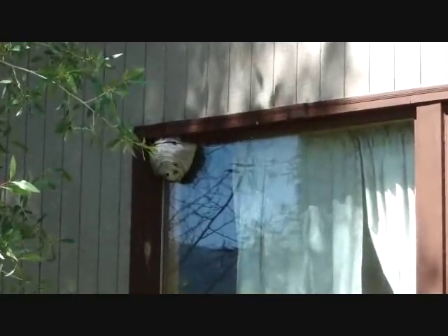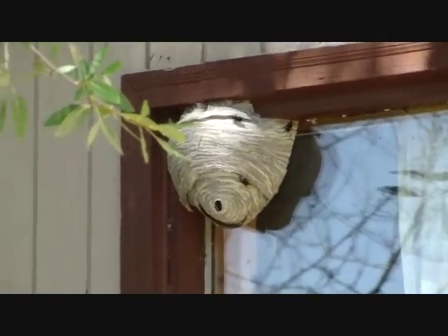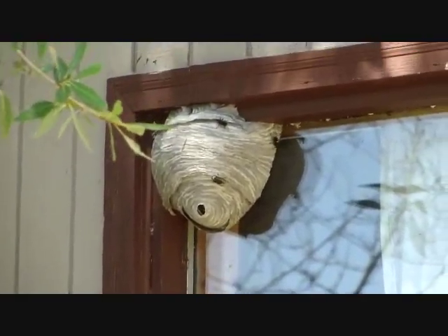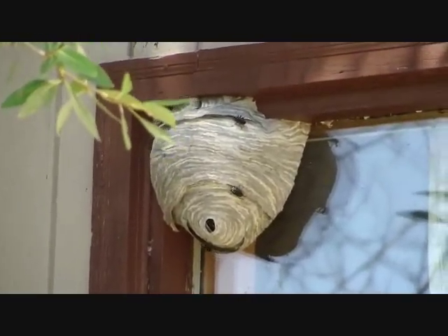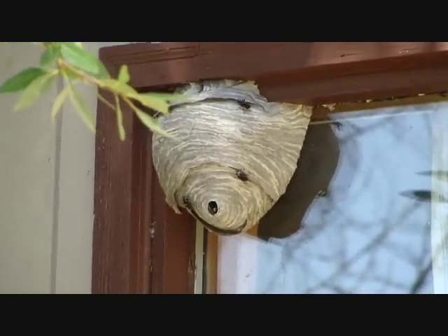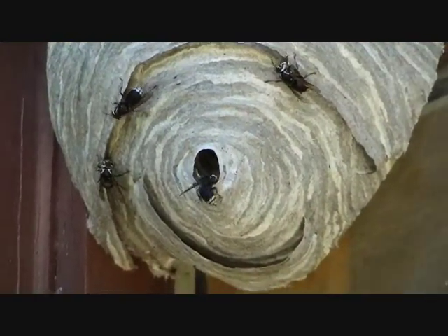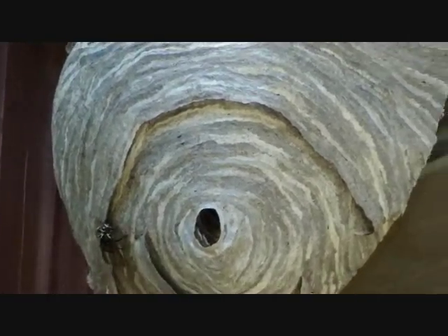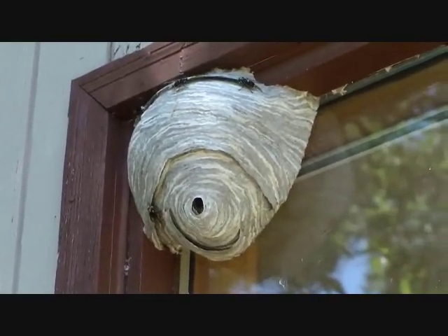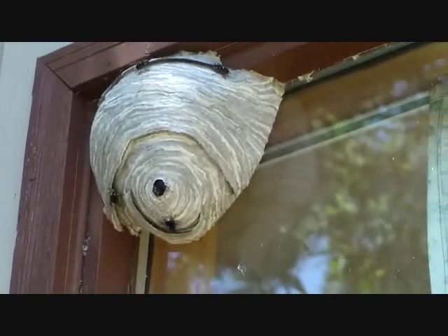Here's the hornet's nest from the outside of the home, and it's right on the window. I can't believe how big it's gotten in a week. There they are going into the little hole. And they're being very docile. They don't hurt anybody. I'm really close to the nest. It's in a good place where nobody's going to get stung.